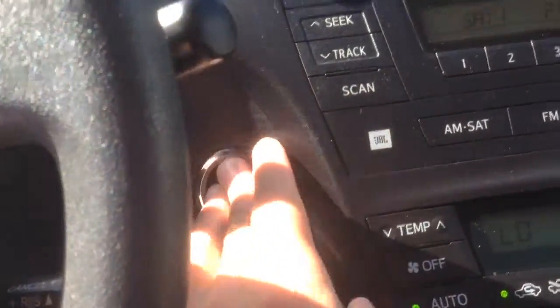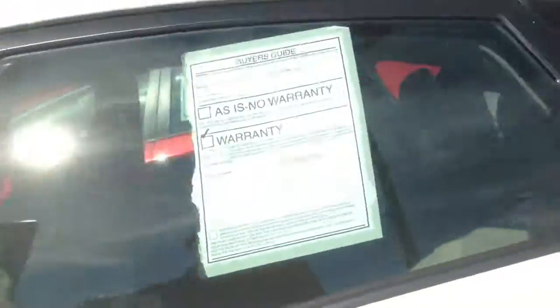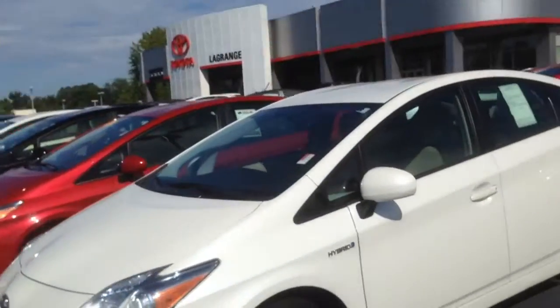Overall conditioning looks really good. Let me know what you think. You can reach me back directly at 706-302-9197. We would love to have a chance to earn your business. Again, that number is 706-302-9197. This is Ryan Lane with LaGrange Toyota.